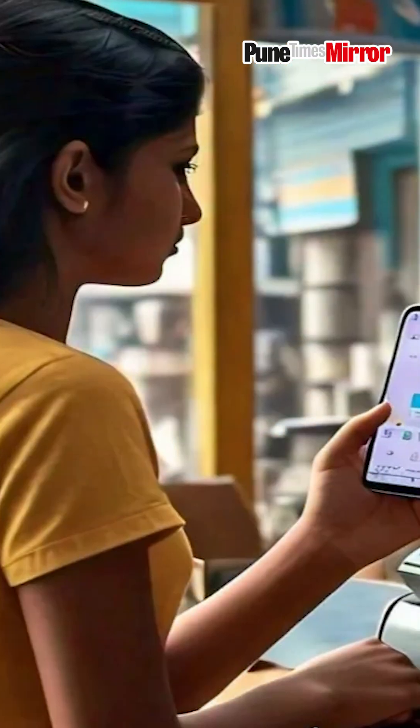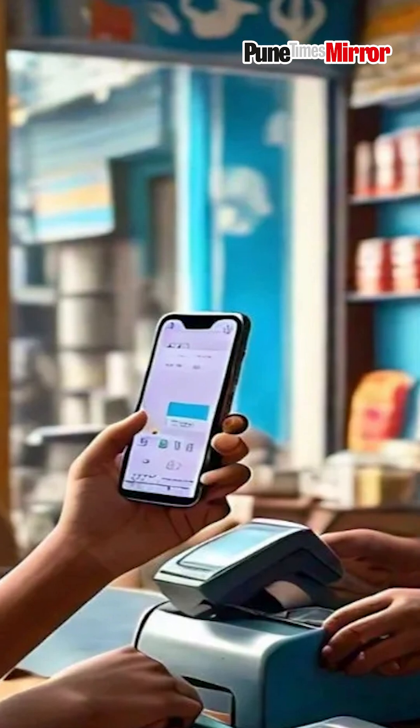So what should you do to stay compliant with the new rule? Simple. Ensure your UPI app generates transaction IDs using only alphanumeric characters — numbers and letters. Avoid special characters like at the rate, hash, etc. when making transactions. By following this, you can ensure your UPI payments go through smoothly without any hiccups.